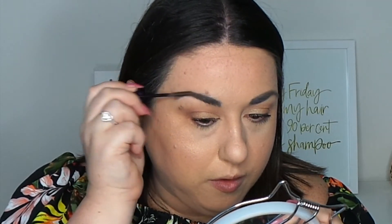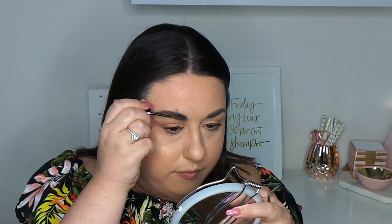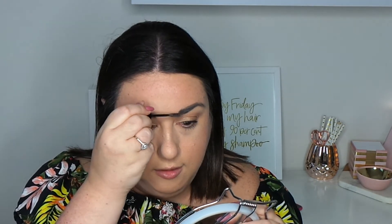I already used a brow pencil to even out my brows, and now I'm trying the Urban Decay Brow Tamer tinted gel in Neutral Brown for the first time. It's a little lighter than my brows — I'd have preferred dark brown — but let's see how it goes. It's not too wet, which I appreciate. I had trouble with a brow gel this month that kept clumping no matter how I used it. We're keeping the brow look quite natural.